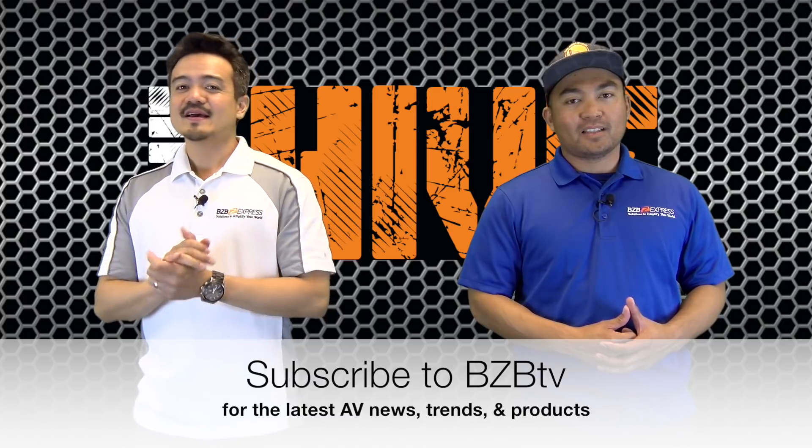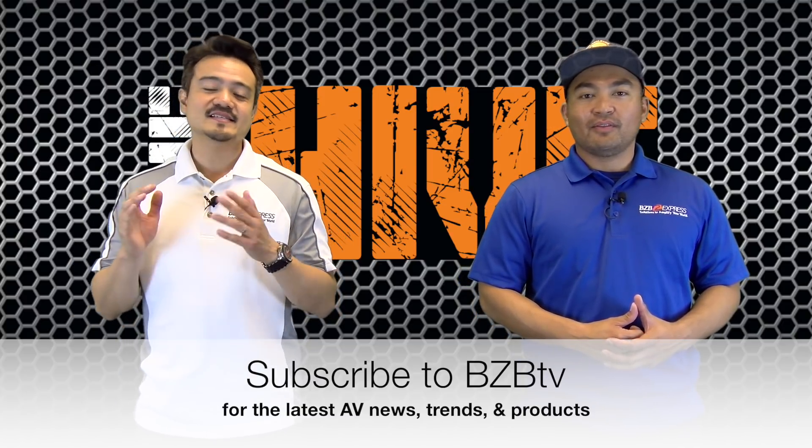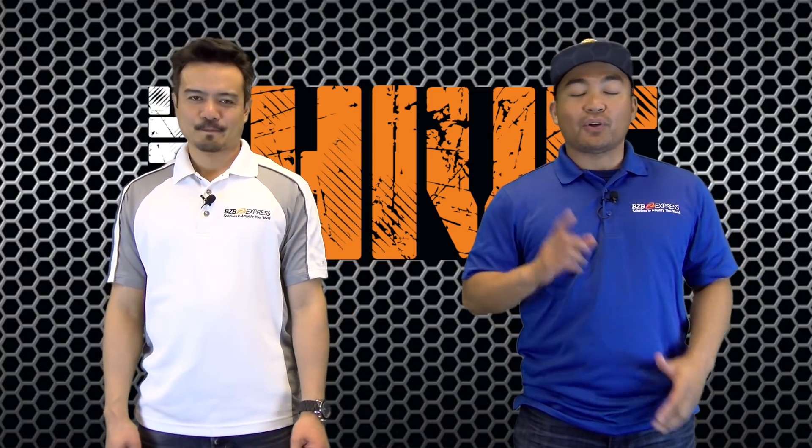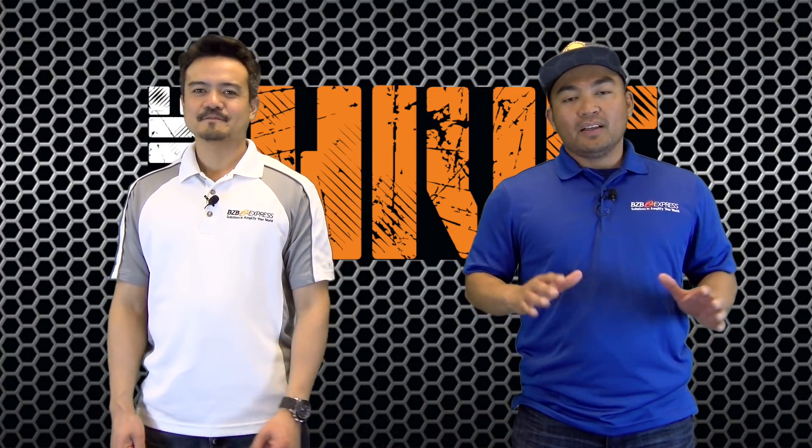We have a lot of great future episodes on the latest AV tech news and trends you won't want to miss out. We've got a tech-worthy product for all of you today.